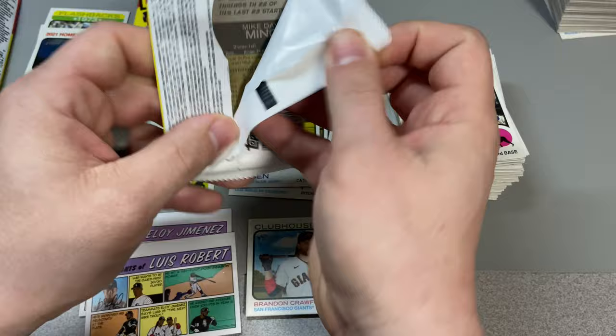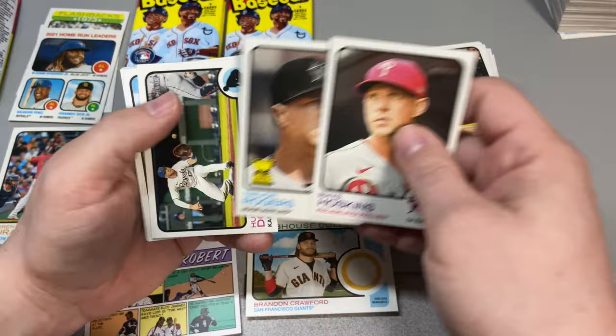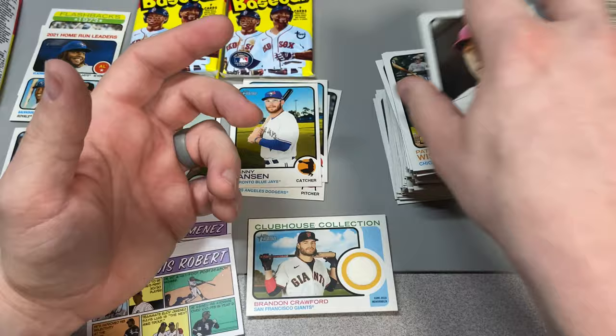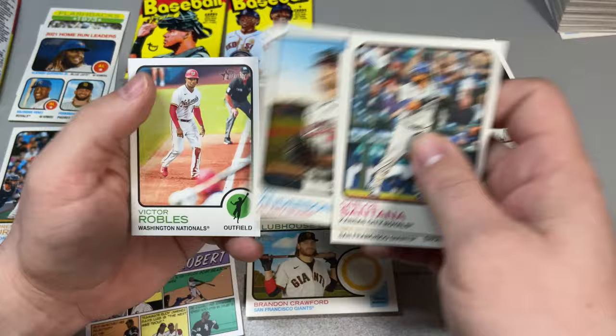Four packs left. One thing about this set — not particularly this set but the original 1973 — still looking for an affordable Mike Schmidt card, which would be nice. Trevor Rogers, Hunter Dozier, Alex Wood, Kyle Farmer, Tucker Barnhart, Zach Greinke, Gavin Lux, and Mike Minor.